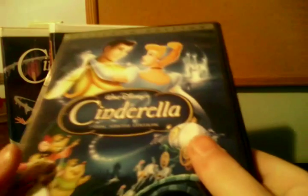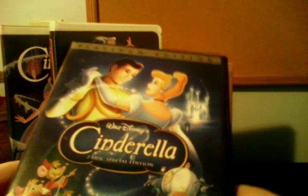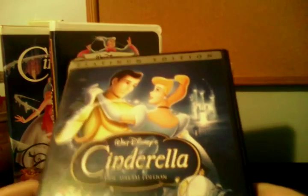Still, this Platinum Edition DVD of Cinderella is very, very good. This DVD went back into the Disney Vault in January of 2008, along with the 2004 Platinum Edition DVD of Aladdin, which I also have. So there you go on that.